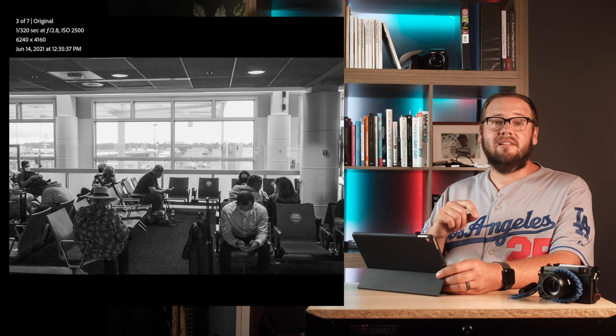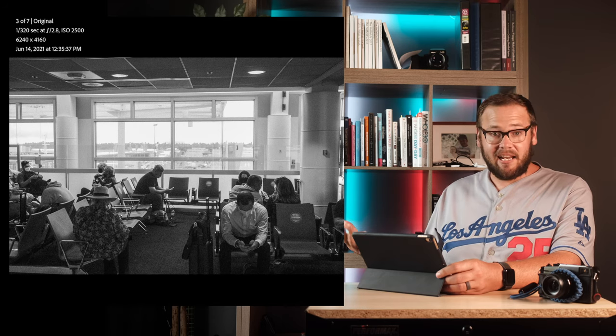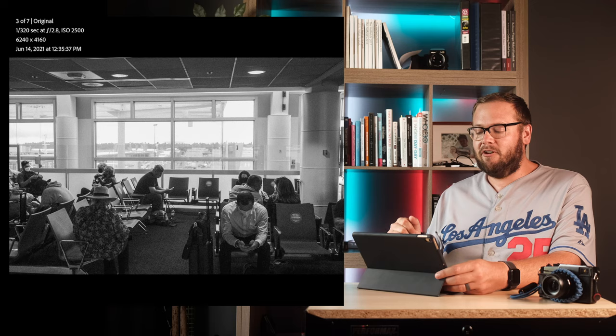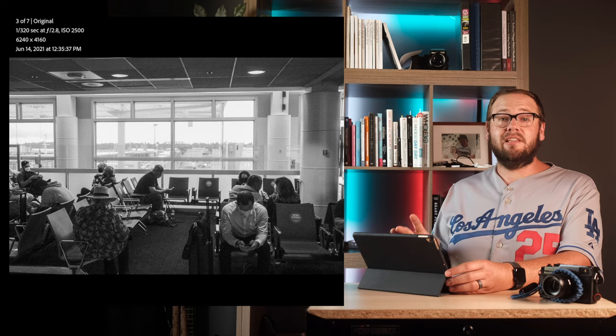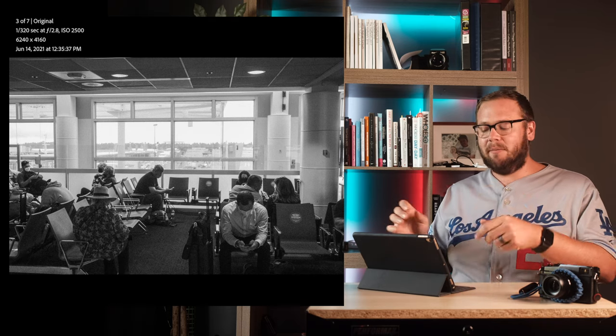Ever since 2007 when the iPhone hit the market, airports have been flooded with people constantly on their phones. Anywhere you have to wait, you're just going to naturally get on your phone and scroll for a bit, catch up on email. This right here is the one photo I really wish I could have spent more time on to perfect. While there are a lot of issues with this photo, I think at its core I got pretty close to what I wanted. But let me walk you through it.